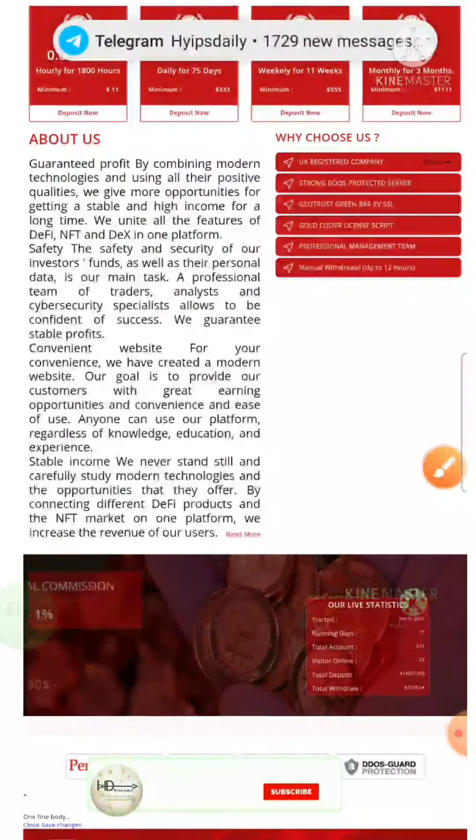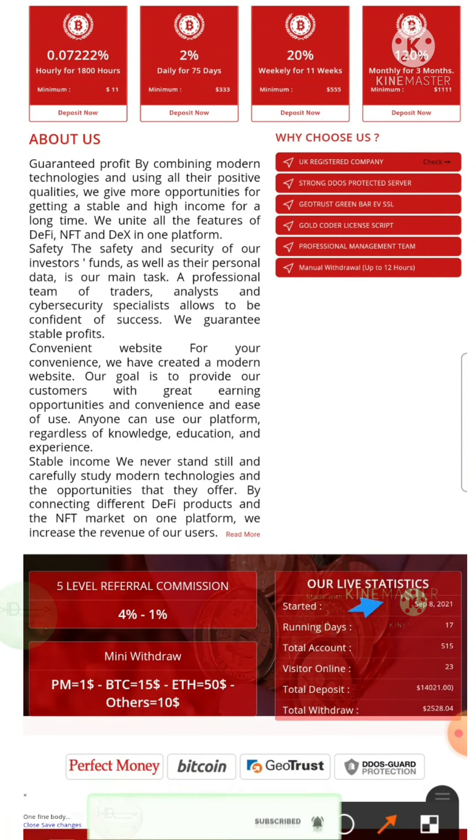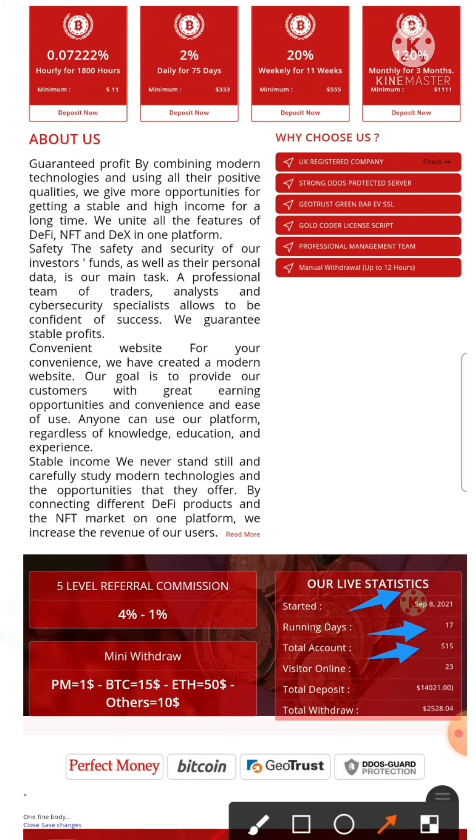You can see here the site's recent fraud monitor listing is given here. The site was started on 8th September 2021 and it's working for almost 17 days. Total accounts registered with the site is 515, and total deposit made by investors is $14,021. Total withdrawal made by the investors is $2,528.